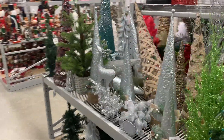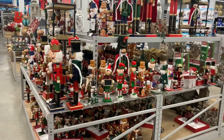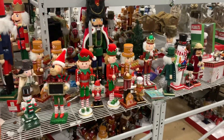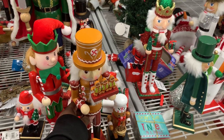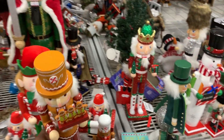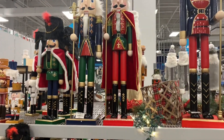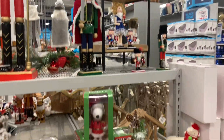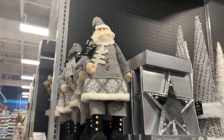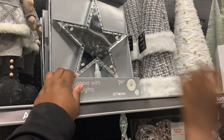Oh look at this cute reindeer! My eyes don't know where to go — too much greatness in here. These cute nutcrackers — I like this one. You see Thor? Cute Santa. Look at that giant nutcracker, and this one. He's cute — he's $12.99. And the star works — let me see the price. Oh it's $29.99.